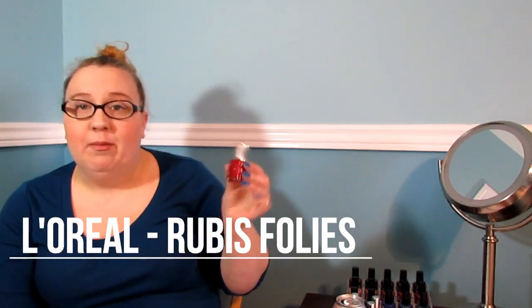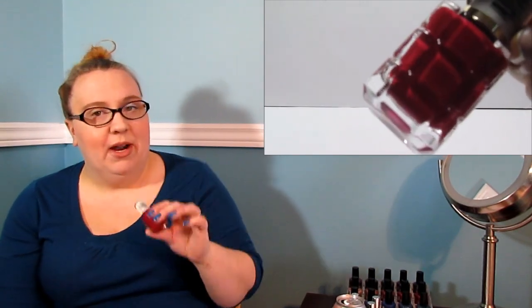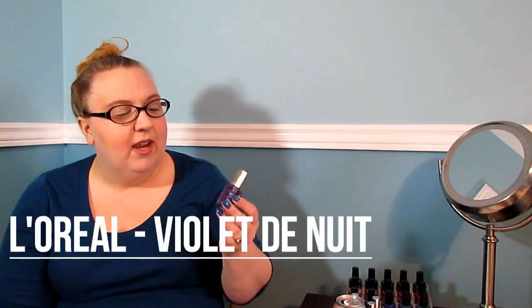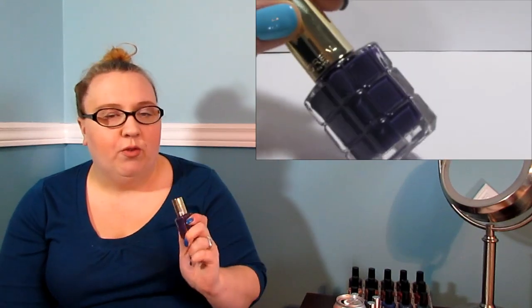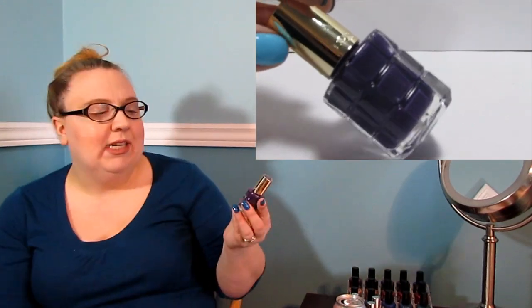I picked this up along with these two as well before Christmas. This is Rubis Follies — I may be butchering that, I've never claimed to be bilingual. This is a deep ruby red. I haven't worn this one yet, but I'm assuming it's going to be a one-coater. And this lovely deep purple color is Violet de Nuit — again, one coat, full opacity, wonderful formula. I wore this for my work Christmas party because my dress had a bit of a purple accent to it, with Ahoy Matey as an accent finger.